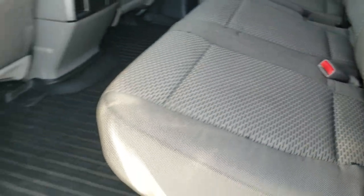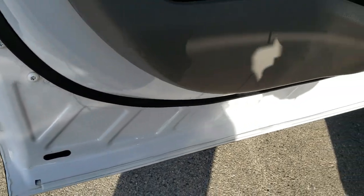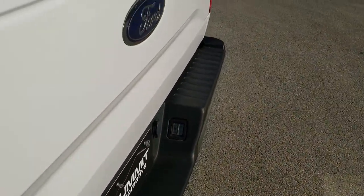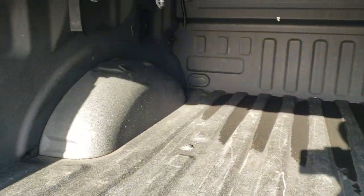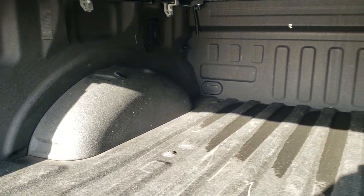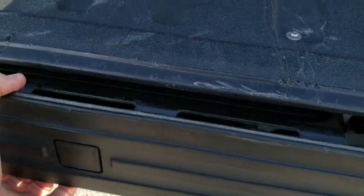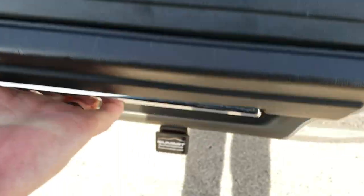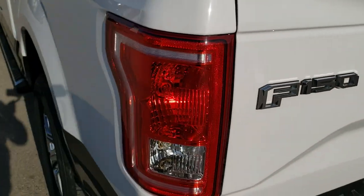We'll take a quick look in the bed. You also get child safety locks on the back doors — all the bottoms of the doors look great. It does have the spray-in bed liner that's in really nice shape, and the bed itself is in really nice shape. It does have the tailgate step assist where this handle pulls out so you can get into the bed easily. Tailgate shuts nice and solidly.